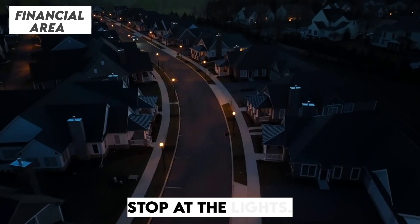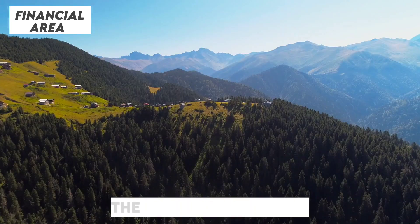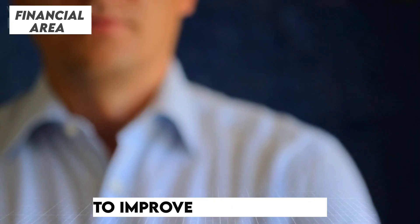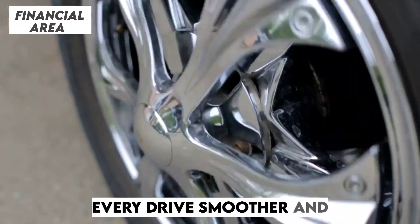But the changes don't stop at the lights. Tesla has also been working quietly on making the Model Y even more aerodynamic. Following the cues of the Model 3 Highland, subtle redesigns in the car's body are expected to improve efficiency and boost overall range. This isn't just a facelift — it's engineering at its finest, designed to make every drive smoother and quieter.